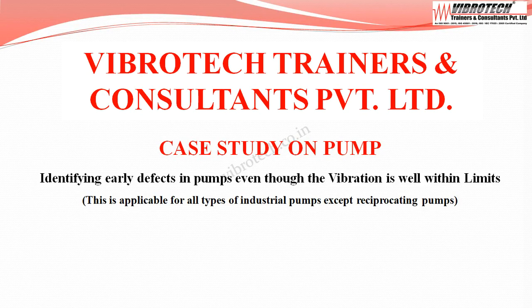Welcome to Vibratec Trainers & Consultants Pvt Ltd. We are going to see an interesting case study on a pump, identifying early defects even though the vibration is well within limits. This is applicable for all types of industrial pumps except reciprocating pumps.